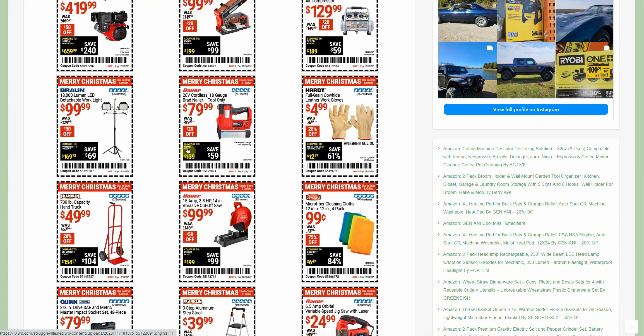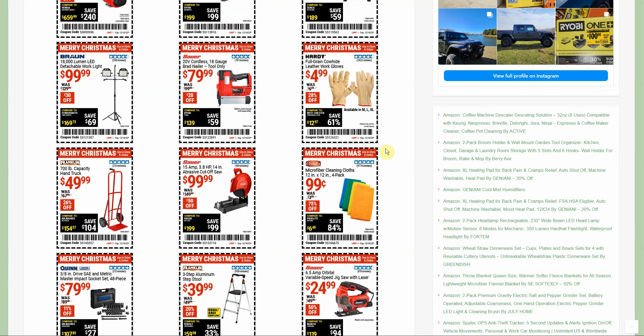$99.99 for the tripod lights — it's detachable, which is good, but it's plug-in. At $100, we're getting pretty close to finding a deal on the Milwaukee or DeWalt tripod. Used to get free item coupons for the microfiber cleaning cloths, which are now $0.99.